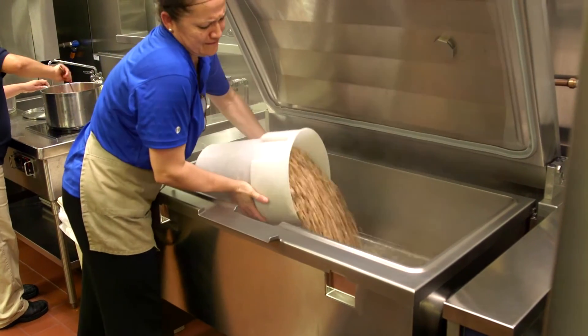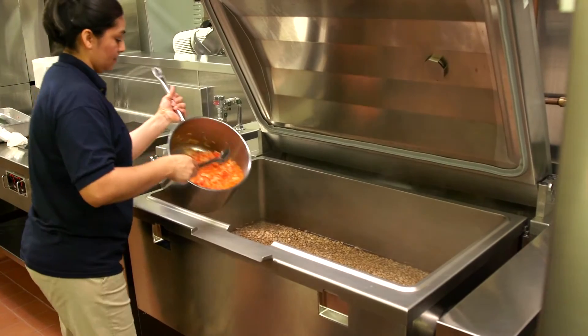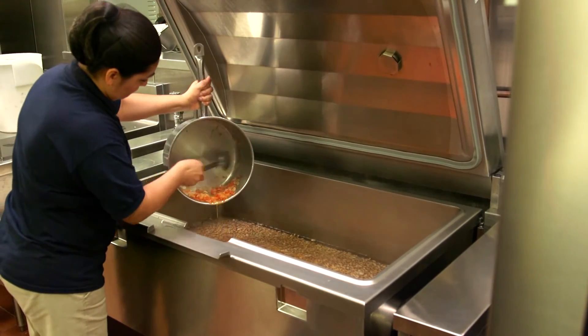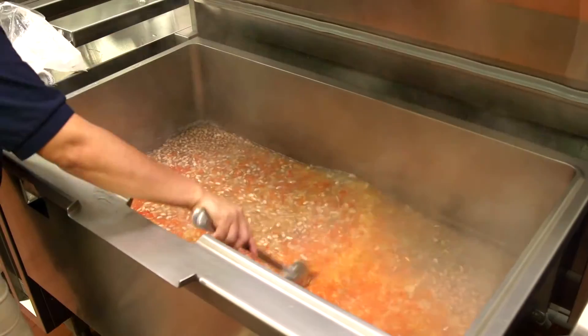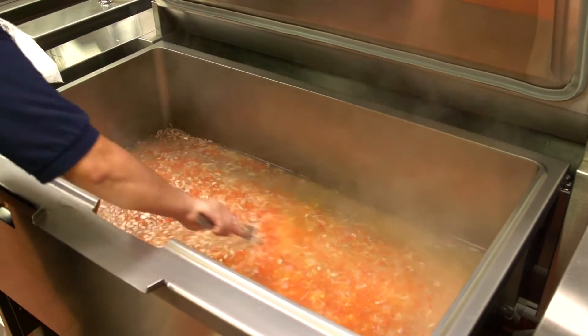The pressure braising pan is one of the key pieces of equipment that has allowed us to implement our concept of going straight — we call it — from the oven to the serving line. There were two key drivers that brought us to the Electrolux pressure braising pan. Number one, far and above, is the pressure feature of that braising pan, because it allows us to cook so much faster than a normal braising pan.